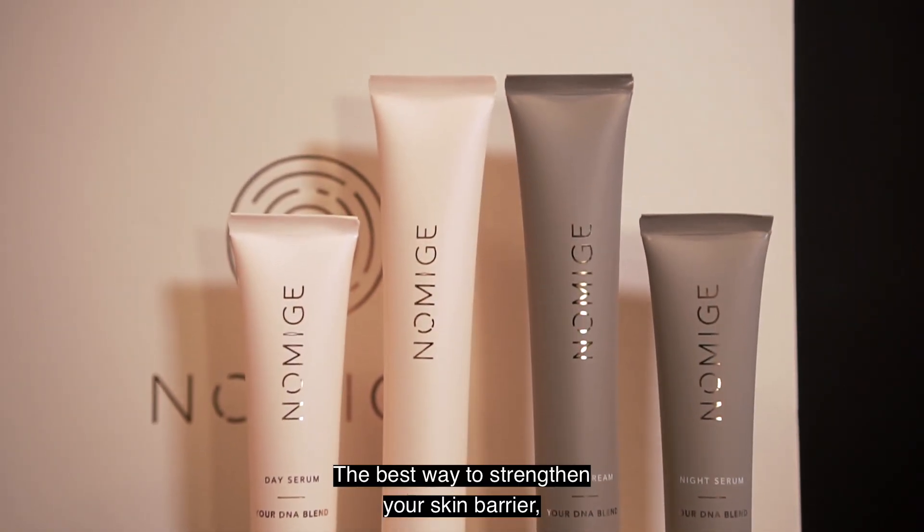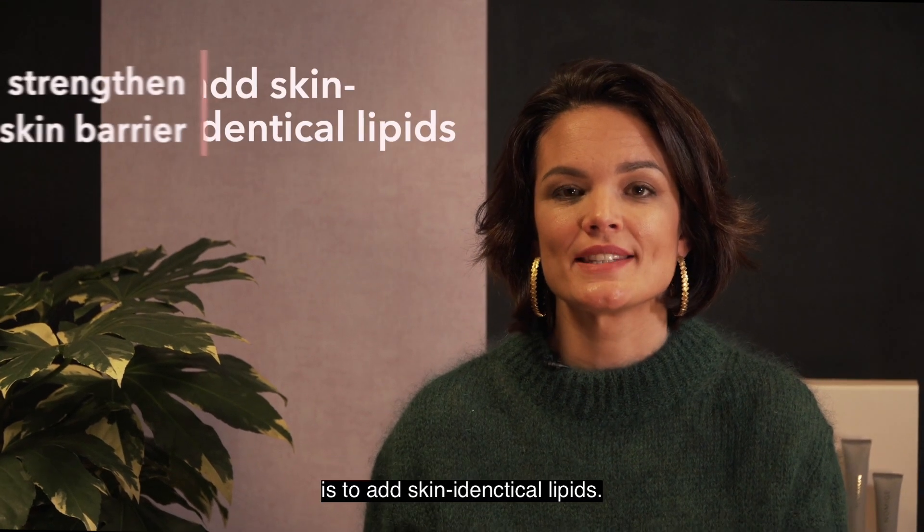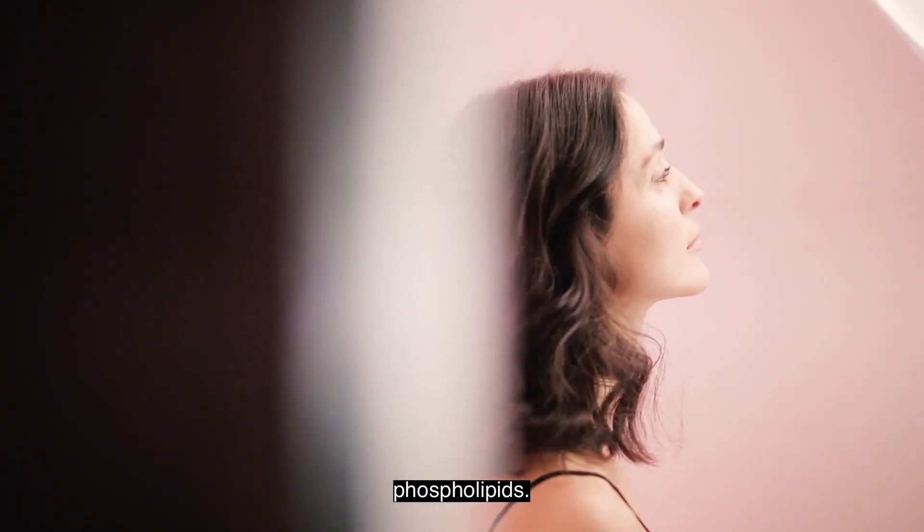The best way to strengthen your skin barrier — the mortar of your skin — is to add skin-identical lipids. These can be ceramides, cholesterol, fatty acids, and phospholipids.